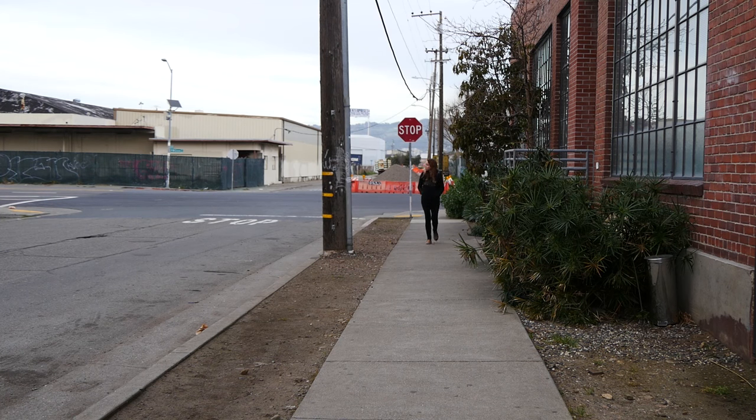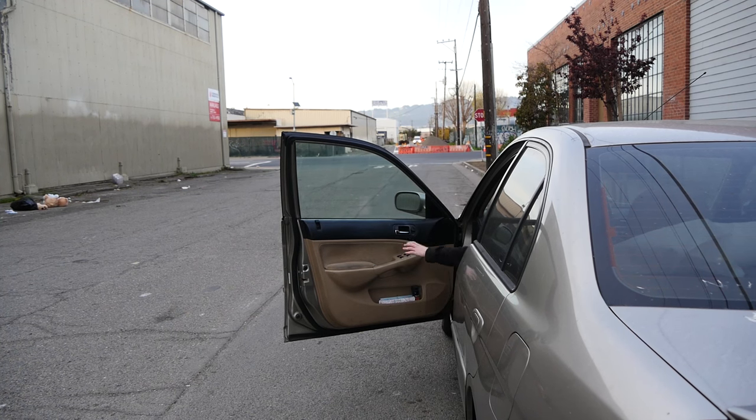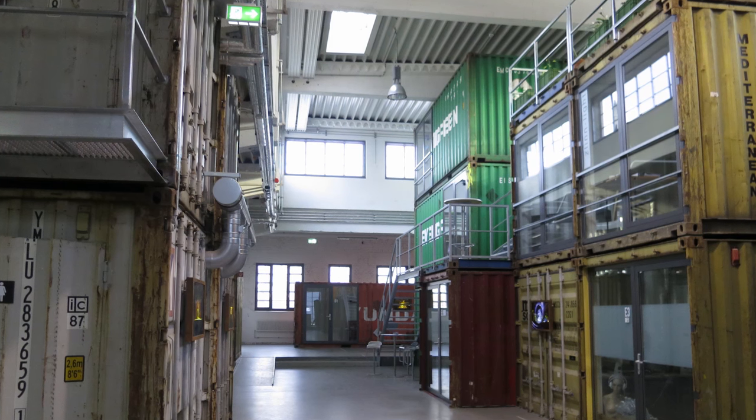I'm still super stoked about maybe living in a shipping container myself — this is something I would totally do. Thinking about it in terms of cost: in a major metropolitan coastal area of the United States, most people spend upwards of $20,000 a year just on rent. If you took a year's worth of rent and bought one of these things, you could live rent-free for a really long time, and that really appeals to me.